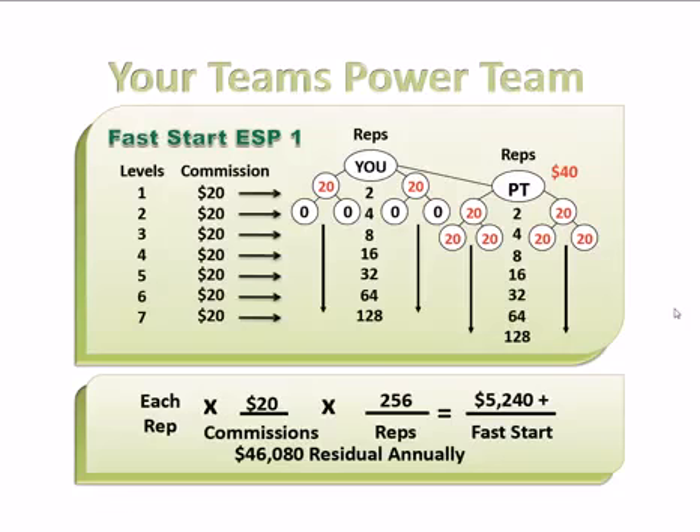Using the same exact example, now at an ESP 2, the bonuses go from $50 to $100 as I explained before. And now you'd make almost $13,000 in upfront money. Basically, for doing the same thing, we're going to pay you more money.